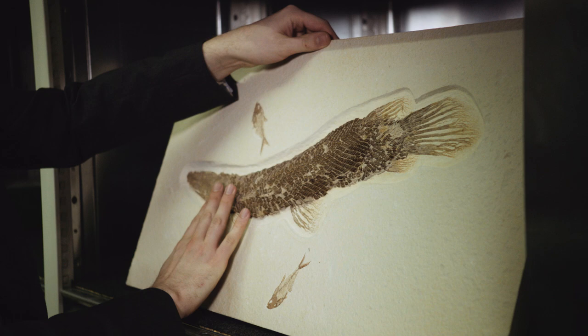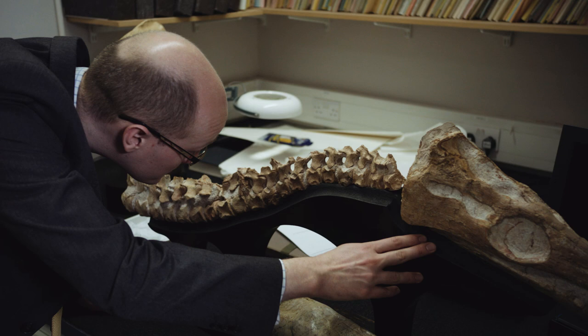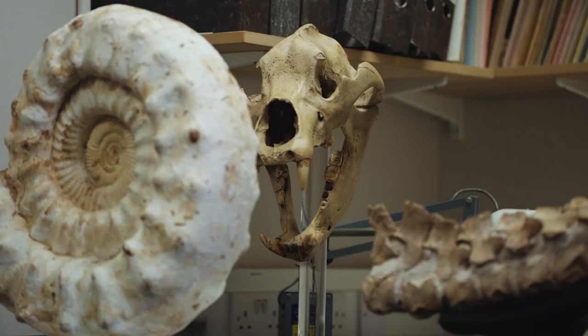The best advice I can give someone who's thinking about starting a scientific collection is in the first instance to buy what you like. And from that, you'll develop a sense of your own taste, the types of items that you want to explore next, and it will tell quite a nice story. It's a personal thing, what you're buying and choosing.